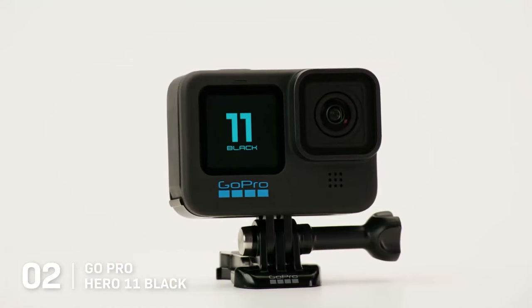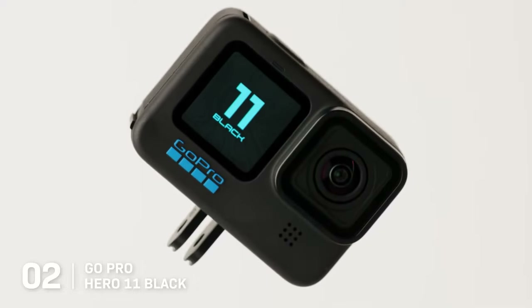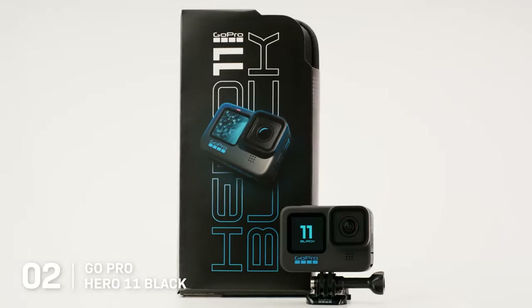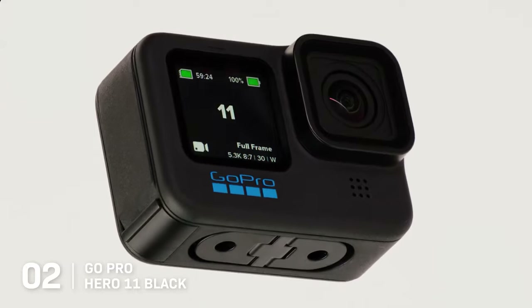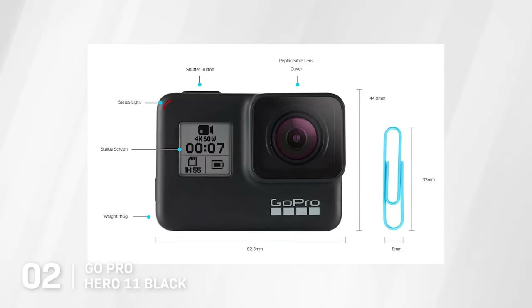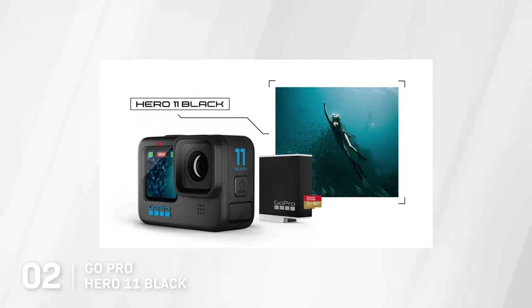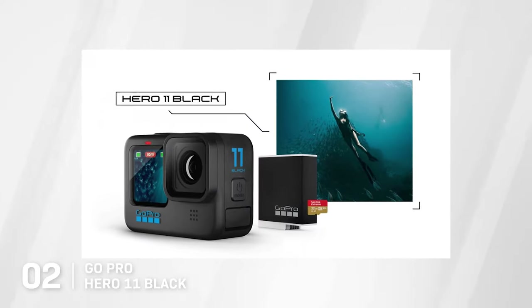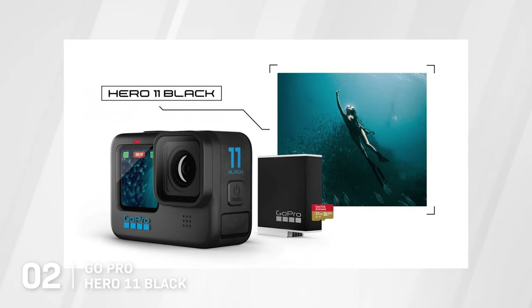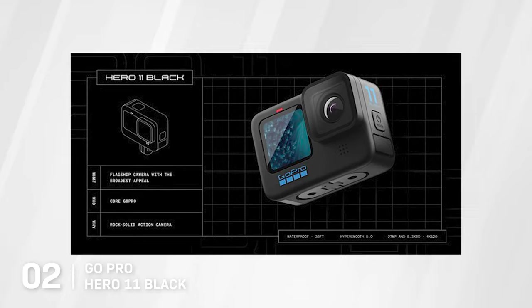While the Hero 11 Black may not be ideal for long-form recording or macro work, and its battery may require frequent charging, these are minor trade-offs when you consider its compactness and lightness. Measuring just 2x2.8x1.3 inches and weighing a mere 4.5 ounces, the Hero 11 Black is conveniently portable, making it an ideal choice for travelers who need a high-performing camera that effortlessly fits in their pocket or backpack.